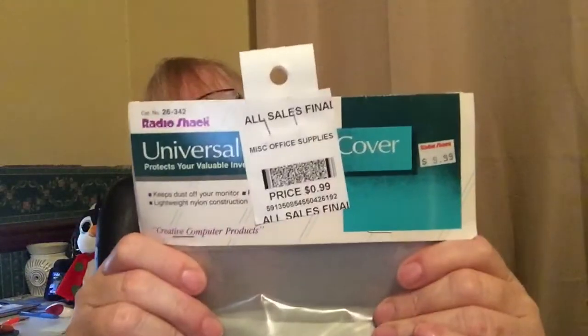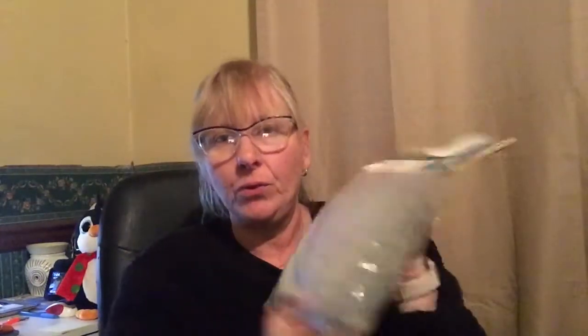I picked these up because I'm a nerd and can't help myself — they're Radio Shack Universal Keyboard Covers, three bags. I paid 75 cents and I'm going to try to get about $10 for all three. Not a lot, but I can't help myself.